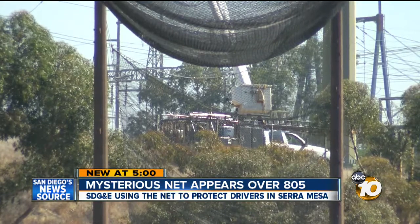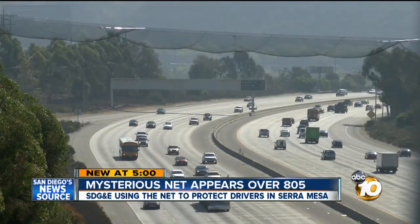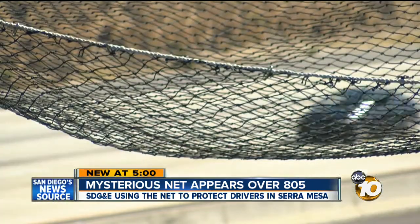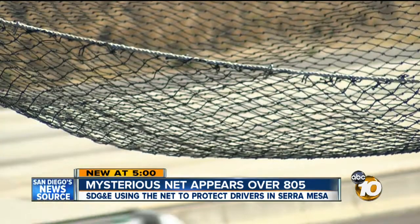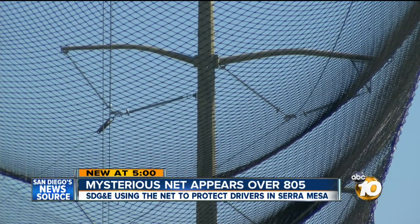This is San Diego Gas and Electric's show. The cargo net went up Sunday morning to protect the cars and trucks on the highway below. SDG&E told 10 News they're stringing a new power line over the 805 this week, and the giant net is there to make sure that line stays in the air.